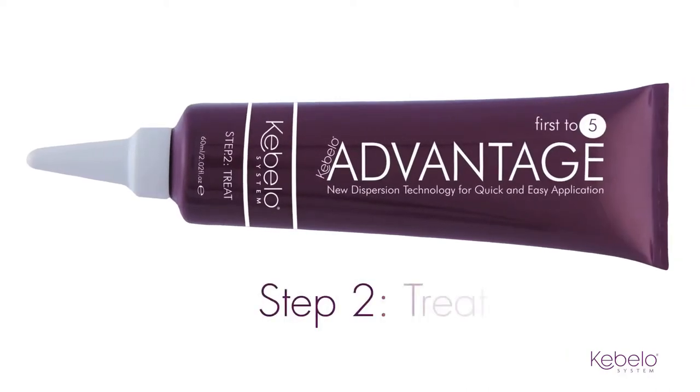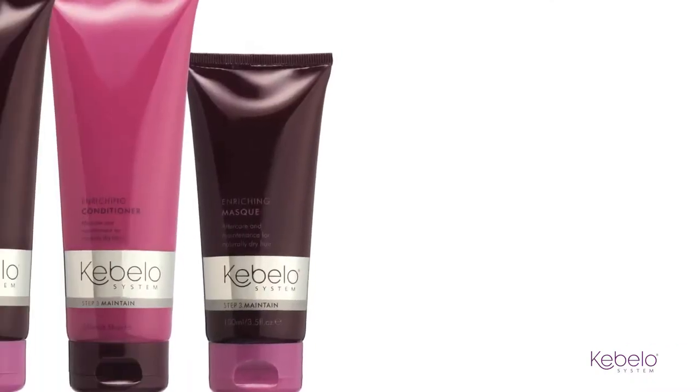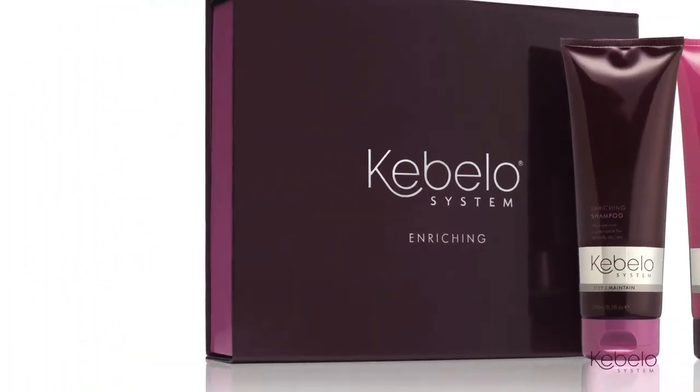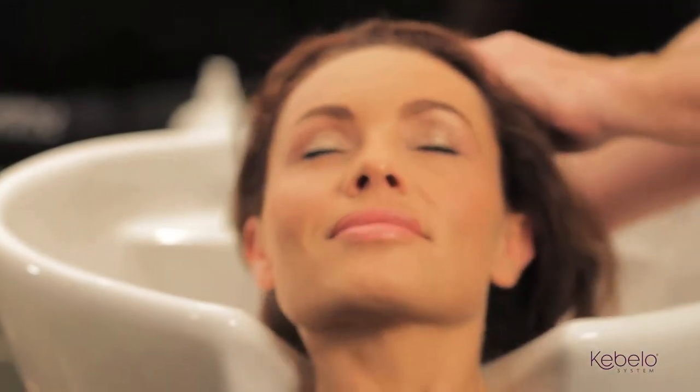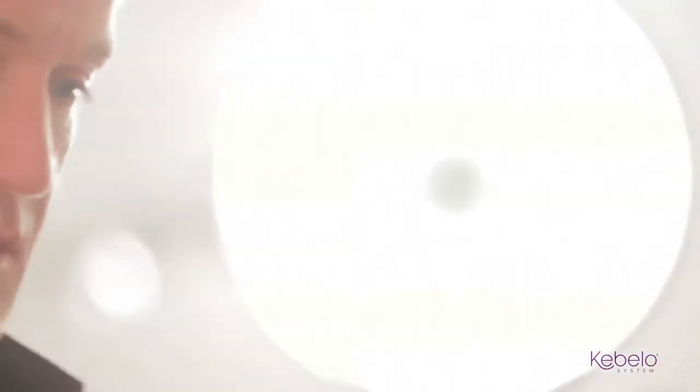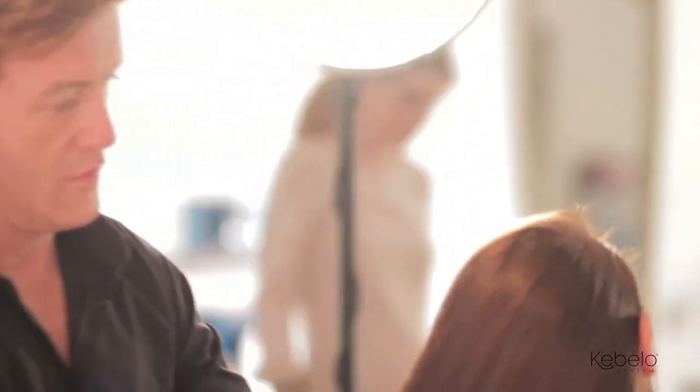Advantage contains new dispersion technology, meaning the treatment can be completed in just an hour — that's over 90 minutes quicker than any other professional system currently available. This instructional video will guide you through Cabello System and the new Advantage treatment, showing you how to effectively use the system to always get those amazing results.